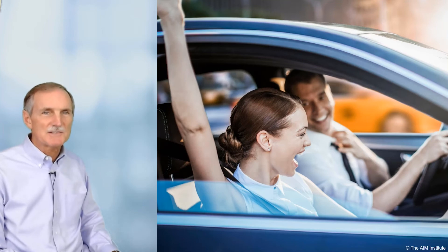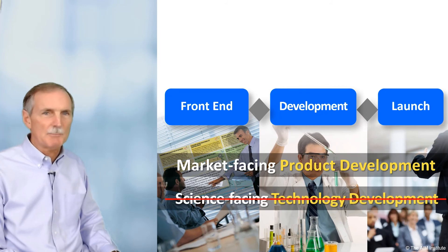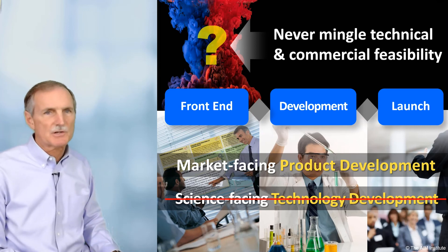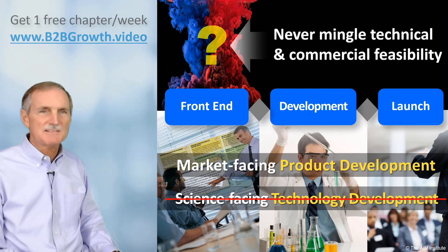Here's what this means for your StageGate process, which by definition is product development, not technology development. Never mingle commercial feasibility and technical feasibility work in the front end. Why would you ever work on solutions for a target market until you knew what they wanted? And yet this happens all the time, as companies fail to separate technology development and product development.